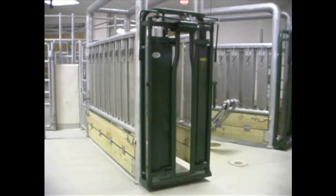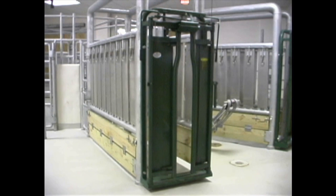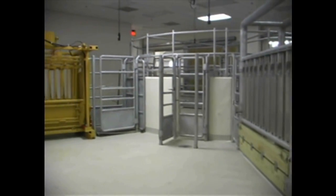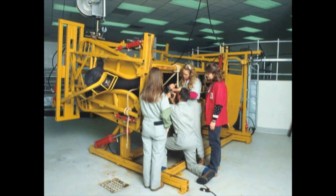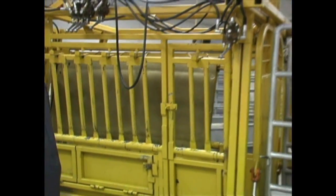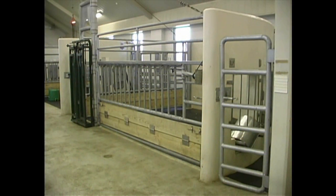A mechanical squeeze chute is used to restrain bovine patients during examinations and diagnostic procedures; side panels can be opened if minor surgical procedures need to be performed. A more advanced hydraulic squeeze chute offers many advantages, as the animal is actually lifted off the ground and rotated on its side while restrained, allowing the patient to be handled safely for students, clinicians, and the animal alike.